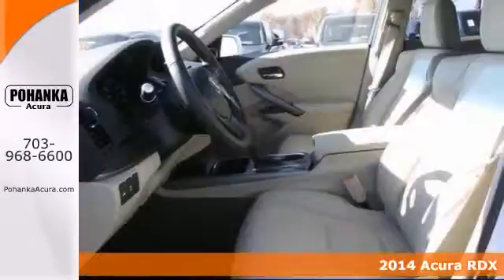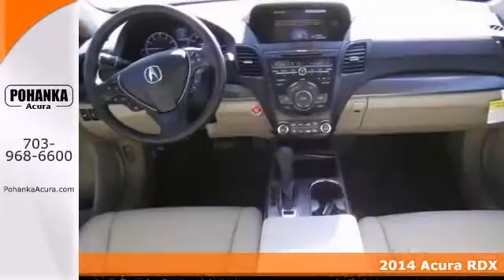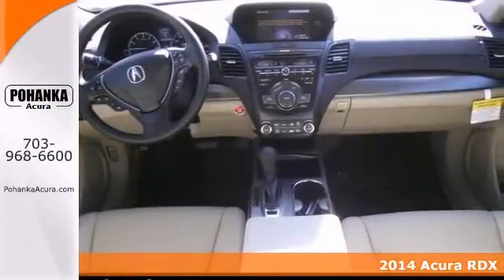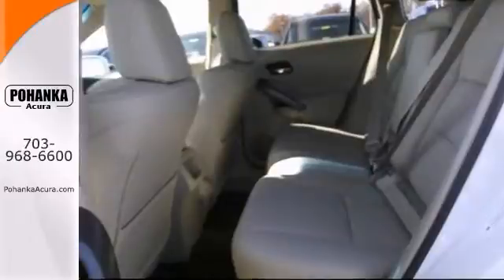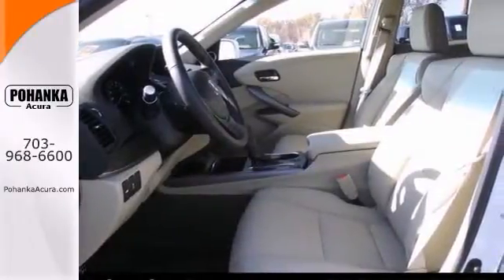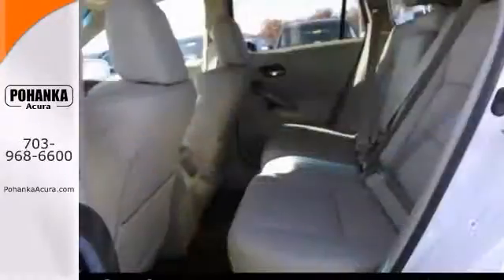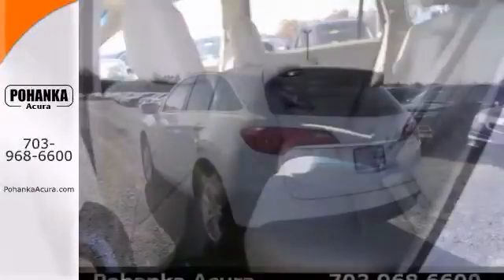Are you looking for a terrific value in a vehicle? Well, with this stunning looking 2014 Acura RDX, you're going to get it. You out enjoying this great vehicle will be so much better than it sitting here proving nothing on our lot. You really need to see a real winner like this in person, so stop in for a test drive today.